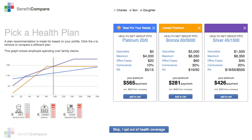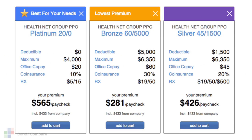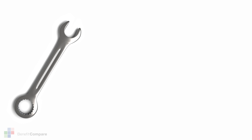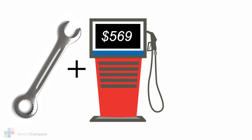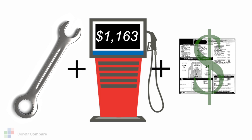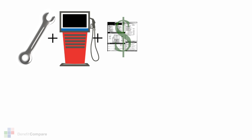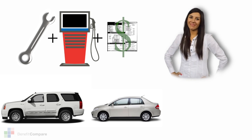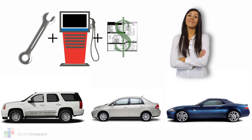Why are these your best choices? Let's take a closer look. It's like anticipating your expected maintenance and gas expenses together with the sticker price before deciding which might be the best car purchase. Considering all the factors can lead you to the smartest and most effective purchasing choice.